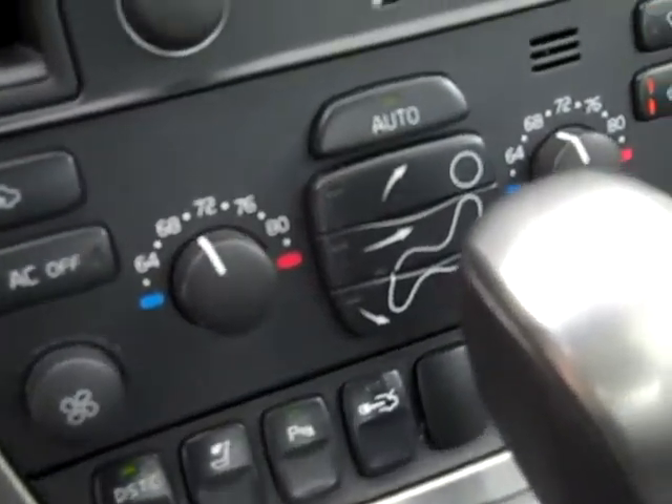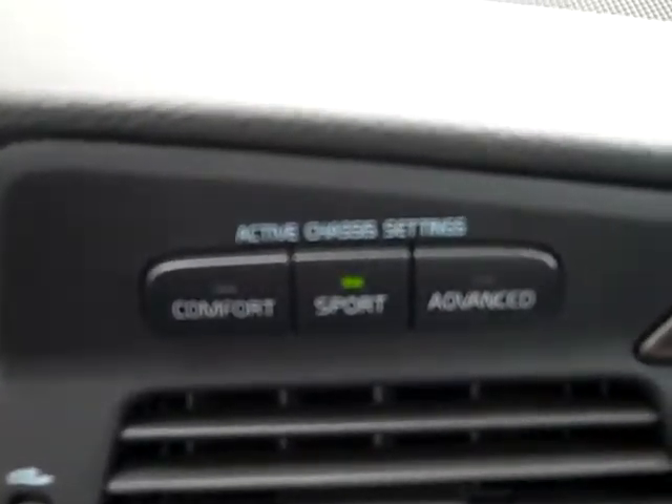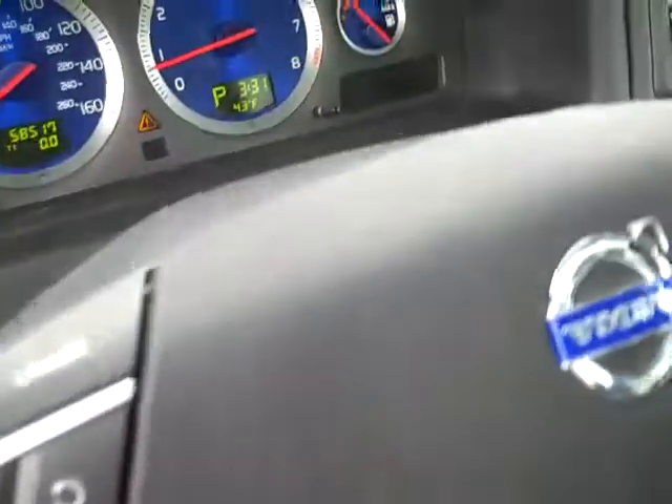Look at the gauges, heated seats, 6 CD player, active chassis settings — comfort, sport, and advanced. Cup holders, cruise control.